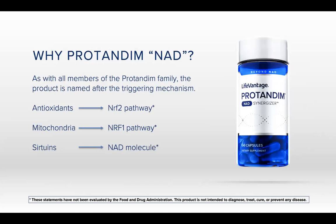So why Protandim NAD? All of these activators are named after their triggering mechanism. The Nrf2 pathway turns on antioxidant production in the body — super important to reduce oxidative stress. The Nrf1 pathway turns on the mitochondria, repairing it, and that's the energy. Sirtuins are like managers, and you need the NAD molecule to be able to access the sirtuin proteins.